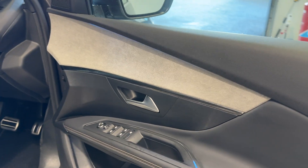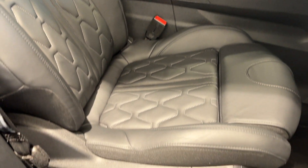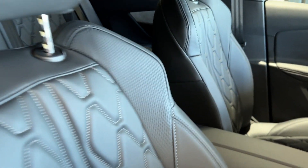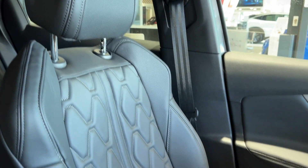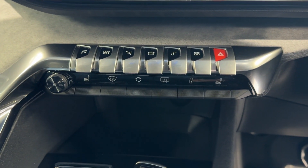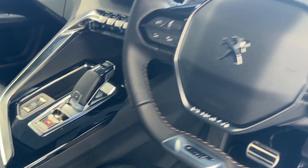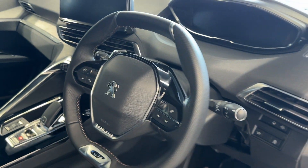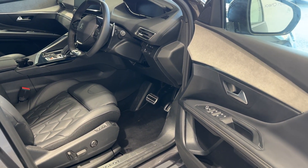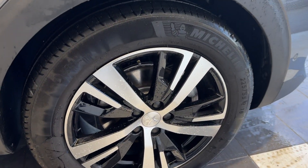Let's take a look in the front. We have an infotainment screen, climate control, heated seat buttons, drive selector, and a leather steering wheel, coming down to the driver's side front wheel.